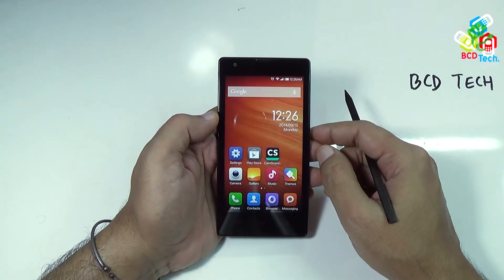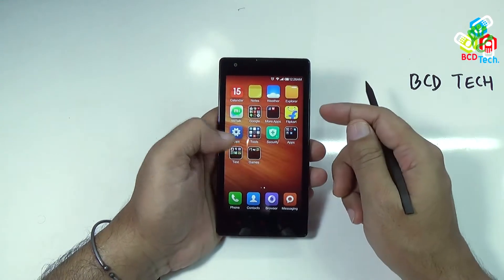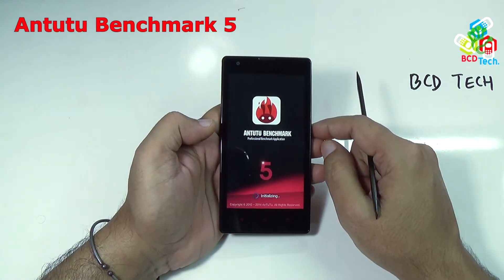Now in this video episode, I will show you the full performance review of this phone. First of all, I will show you some tests on this phone. The first test I will start with is the Antutu benchmark. Tap to open.